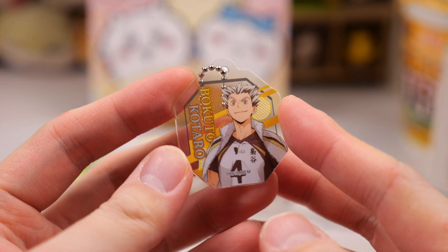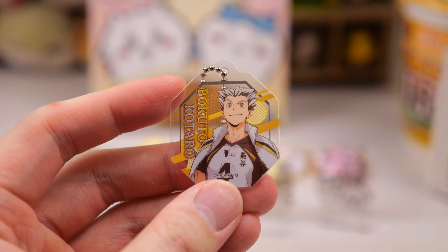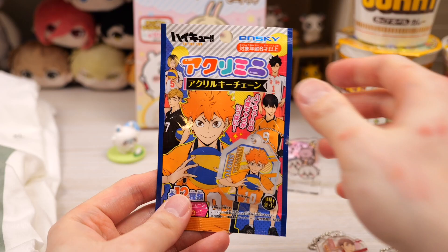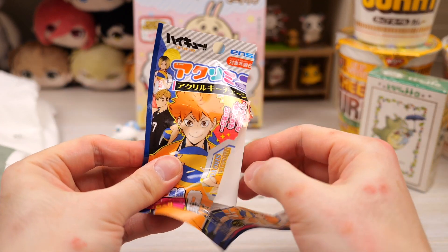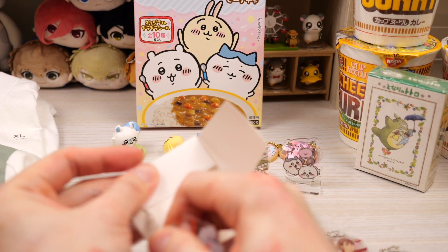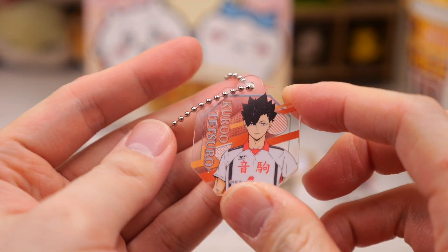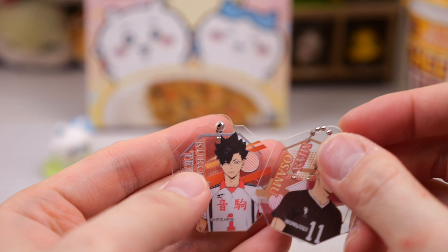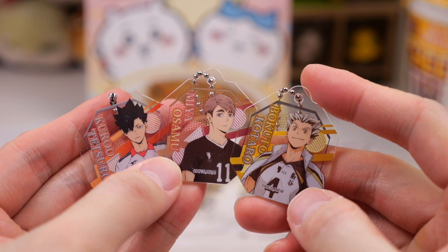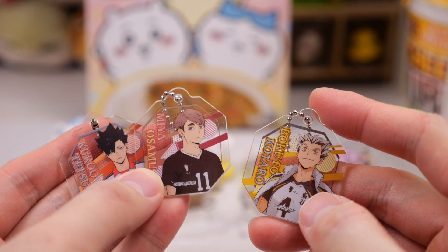I feel like I've been getting Bokuto a lot lately. He's from that owl school — I think it's Fukurodani, I can never remember how to pronounce it. Okay last one — we have Kuro, the Nekoma team captain. So we got three different acrylic key chains. I'm happy with this combination, I can't complain. I have Kuro and Osamu — they're both two of my favorite characters.